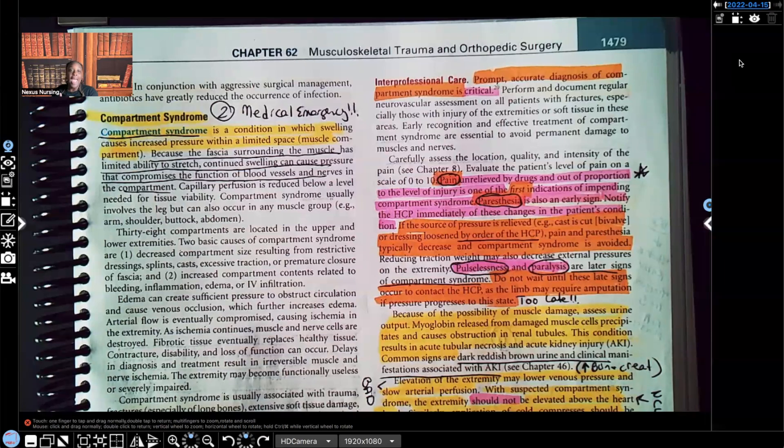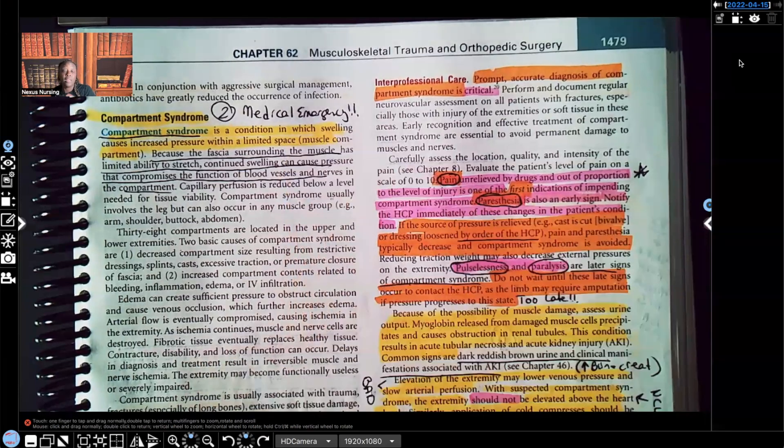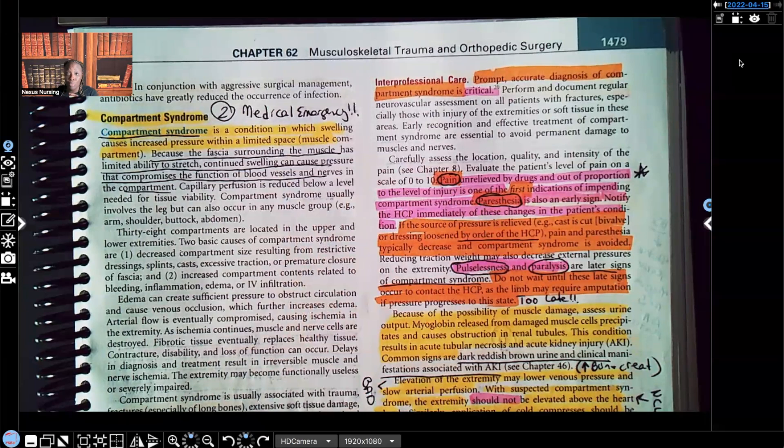So let's talk about compartment syndrome. It's a medical emergency — that's exactly what it is. This is not something you can sit on, because if you do, that patient may lose their extremity. And if that patient loses their extremity, you may lose your license because you should have caught those signs and symptoms. Whenever you get a test question about a patient that has a fracture, these four things need to be in the back of your mind before you even look at the choices.